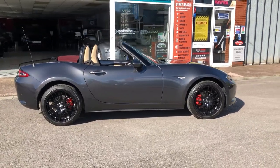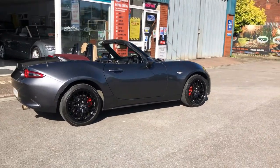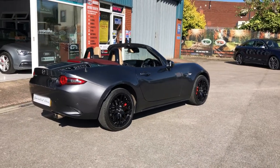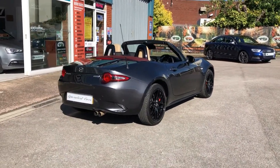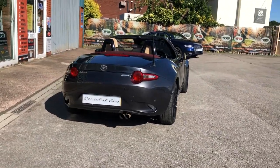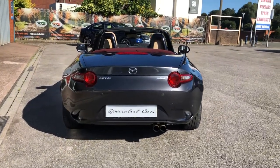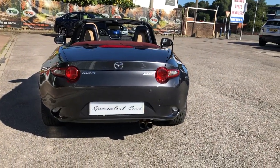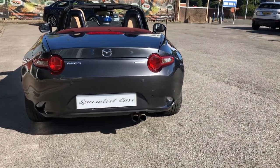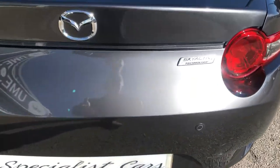2018 on an 18 plate. It's got factory BBS alloy wheels in gloss black, rear parking sensors, and satellite navigation — great spec on these. They really are great fun. 2-litre, 160 brake horsepower engine. Keyless go, keyless entry, and SkyActiv technology, which means you've got great performance and great economy with it.